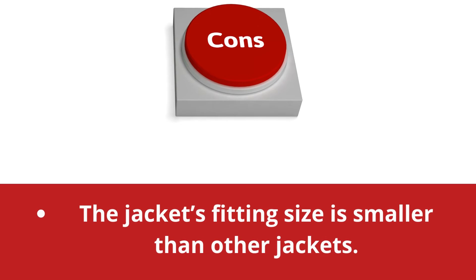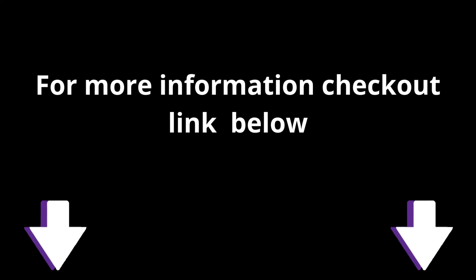Cons: The jacket's fitting size is smaller than other jackets. The pockets are small in size. For more information, check out the link below. Have a great day!